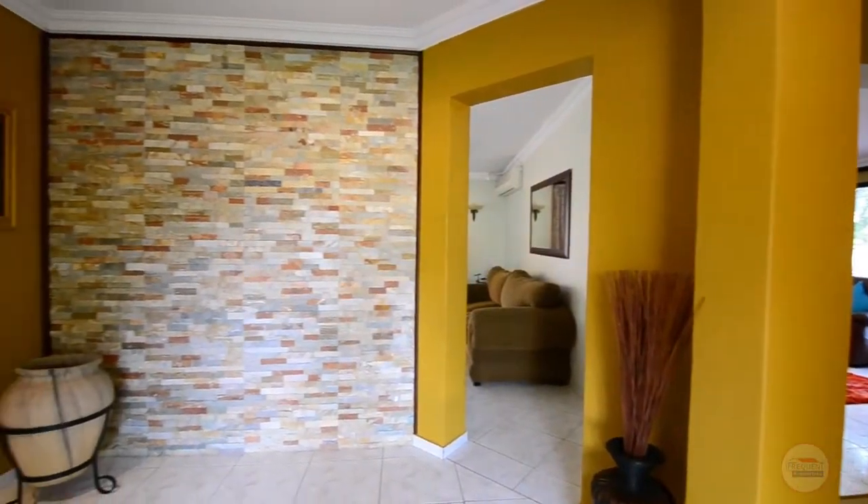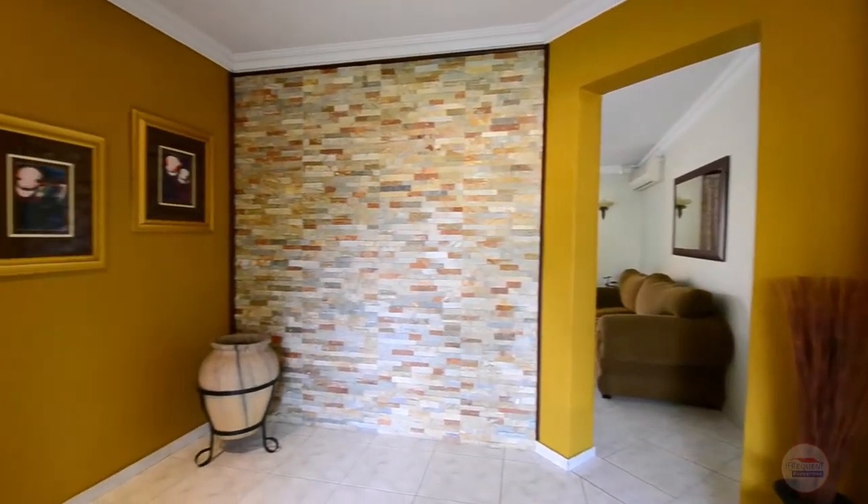The entrance hall offers tiled floors, a slate feature wall and downlighters.